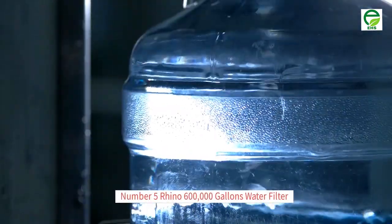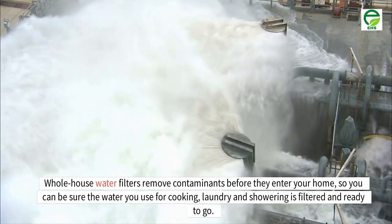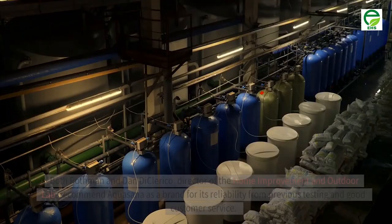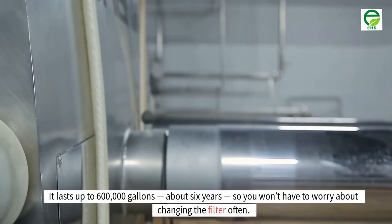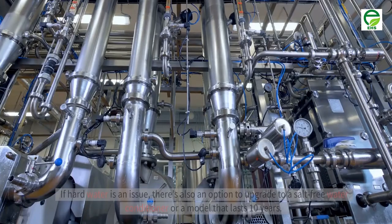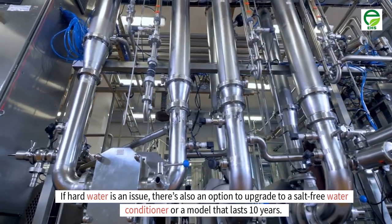Number 5: Rhino 600,000 gallons water filter. Whole house water filters remove contaminants before they enter your home, so you can be sure the water you use for cooking, laundry and showering is filtered and ready to go. Both Rothman and Dan DiClerico, director of the Home Improvement and Outdoor Lab, recommend AquaSana as a brand for its reliability and good customer service. This whole house filter reduces chlorine, lead and more, lasts up to 600,000 gallons — about 6 years — so you won't have to worry about changing the filter often. If hard water is an issue, there's also an option to upgrade to a salt-free water conditioner or a model that lasts 10 years.